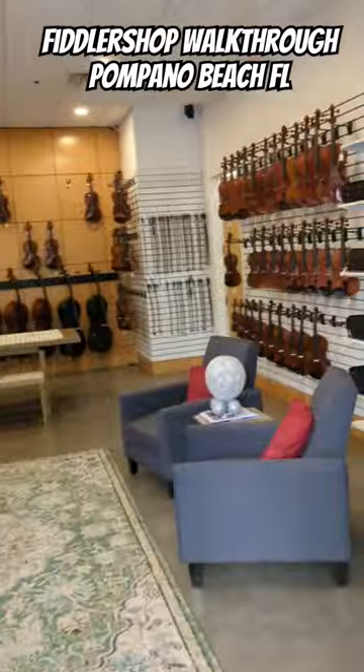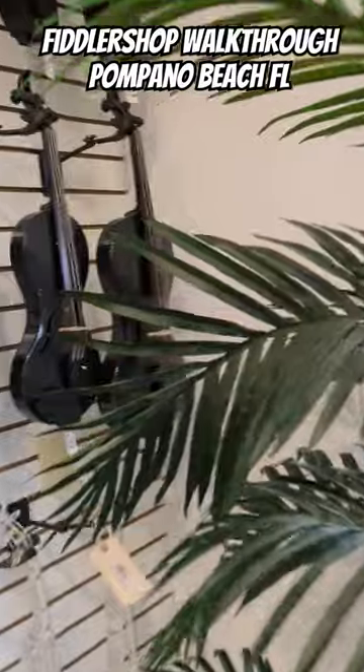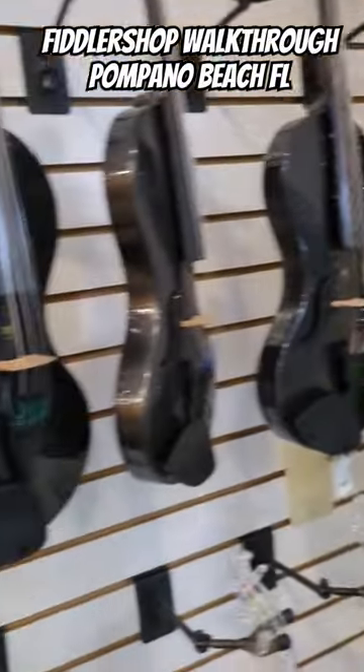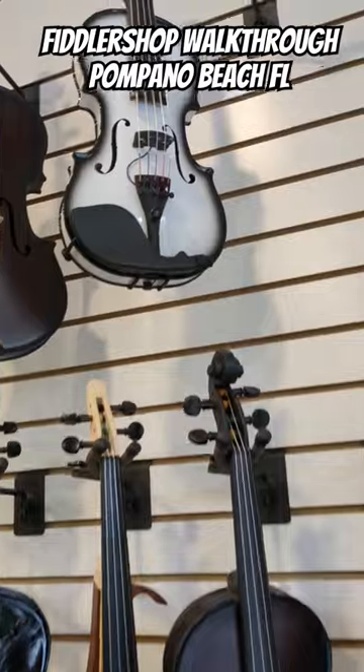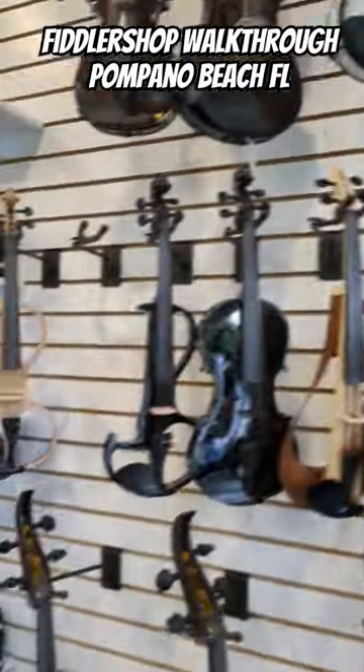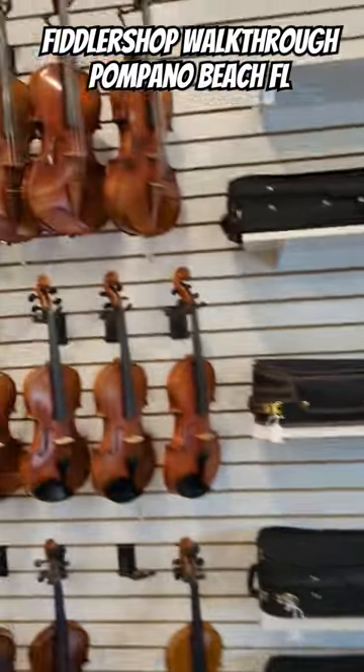I'm here at Fiddler's shop. Taking a quick walk through — right on the wall here we see some carbon fiber instruments: cello, violin. We've got five-string, six-string instruments up here. These are acoustic electric. There are some straight electric instruments as well, and all these acoustic instruments in nice cases to try.